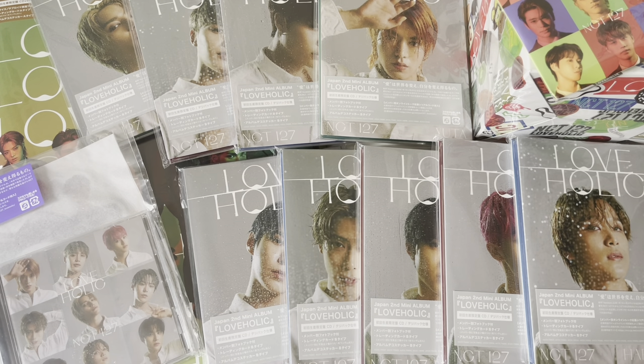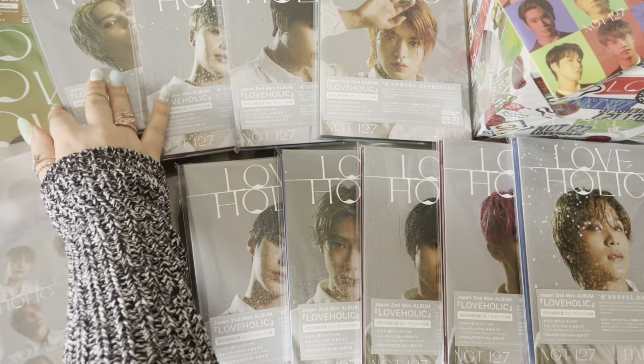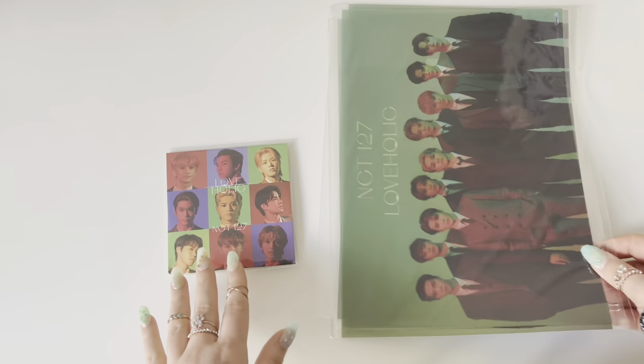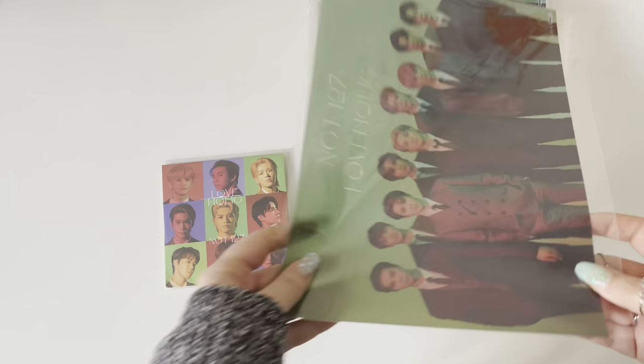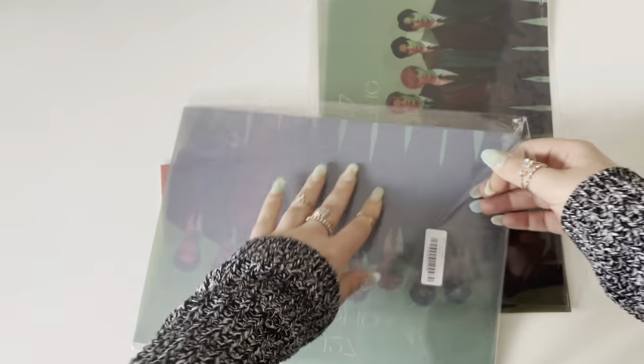For the member versions, you get the photo card of the member whose version you got, plus a random one out of two. I'm going to start with these because it's a little less of a surprise who you're getting, and then move on to the other three versions in the big box, since those have a different style of photo card with a random member.